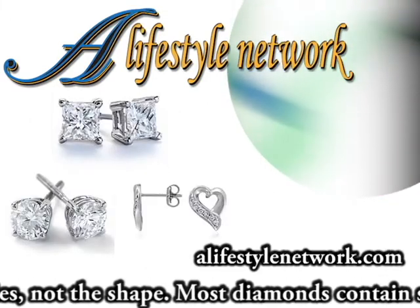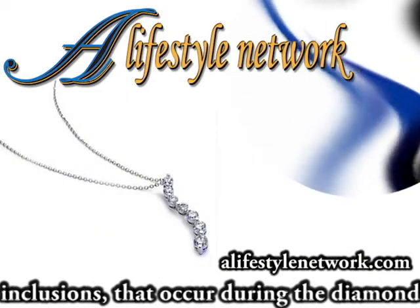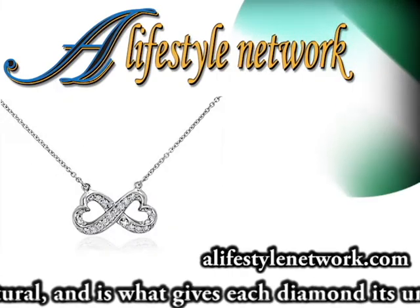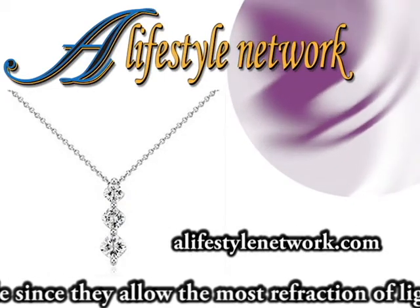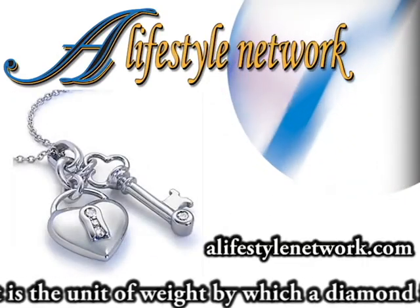Most diamonds contain some inner flaws or inclusions that occur during the diamond's formation. These are perfectly natural, and it's what gives each diamond its uniqueness. Colorless diamonds are the most desirable since they allow the most refraction of light to show off its brilliance. A carat is the unit of weight by which a diamond is measured.